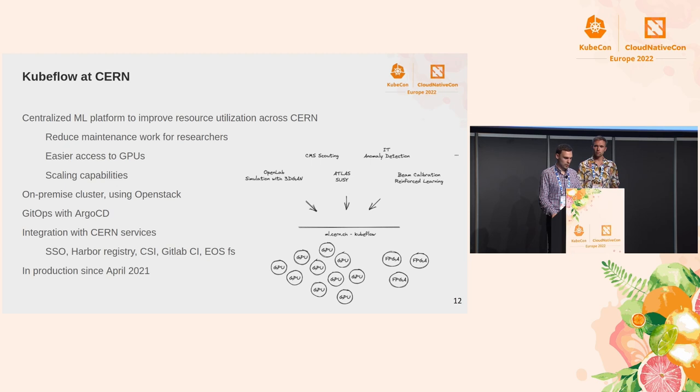With this platform we are trying to reduce maintenance work. We provide access to GPUs on demand and also scaling capabilities both on our local instance and to the public cloud. Our instance has been in production since 2021. It is an on-premise cluster using OpenStack. We have integration with many different CERN services such as Harbor Registry, Single Sign-On, Manila CSI, and a network file system called EOS. We do our GitOps with Argo CD so that we can easily deploy our instances to different public cloud providers.